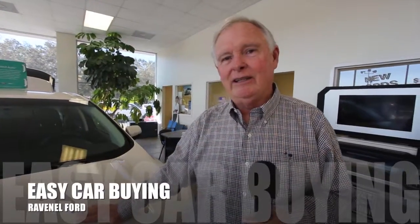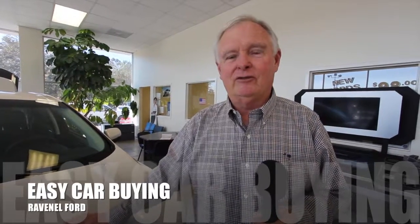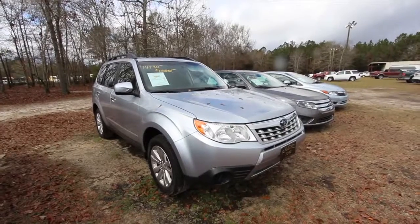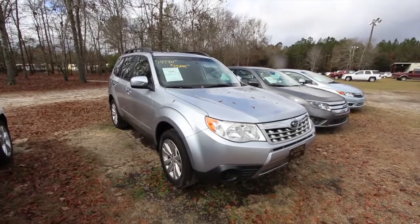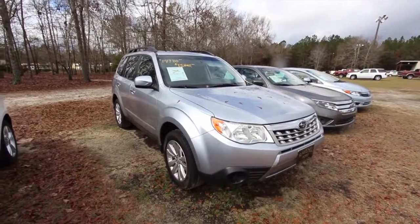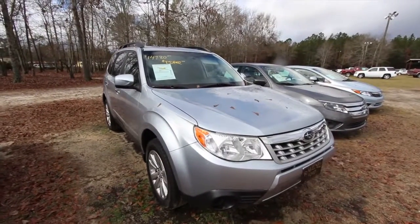Welcome to Ravenel Ford. I'm Dewey Nettles. We have some great videos for you to watch. Hey everybody, welcome to Charleston Car Videos. Today we're going to be looking at a 2012 Subaru Forester right here at Ravenel Ford. Let's take a look at it.